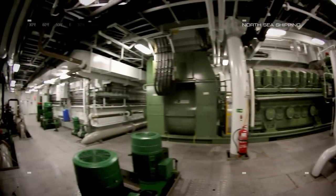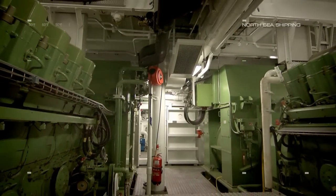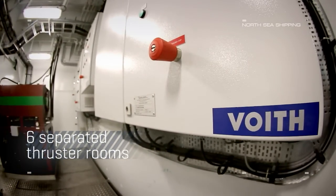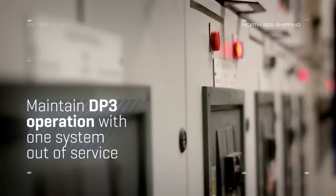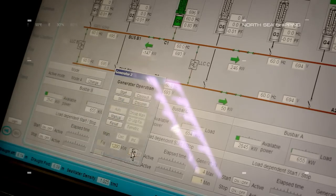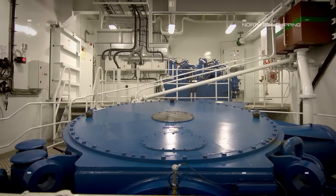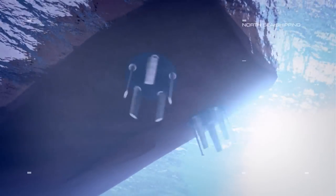The most unique part of North Sea Giant is the power system, containing three separate engine rooms and six separated thruster rooms. North Sea Giant can maintain DP3 operation with one system out of service. The boat is equipped with five Voith Schneider propellers, which is the largest propeller package Voith has ever delivered to a single ship.